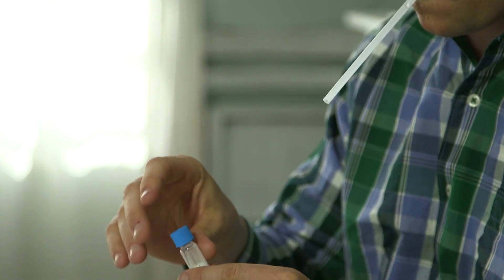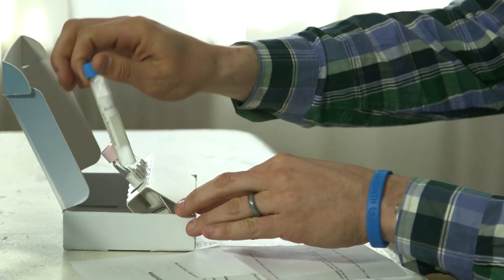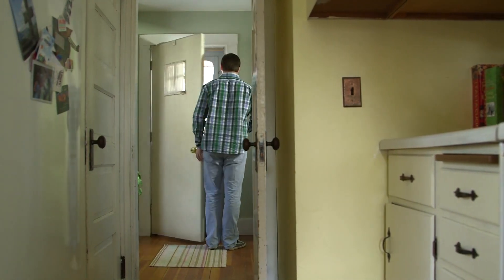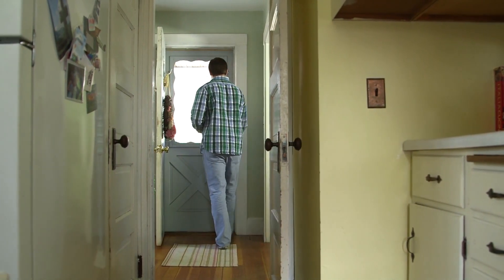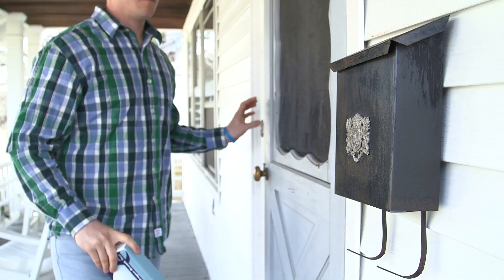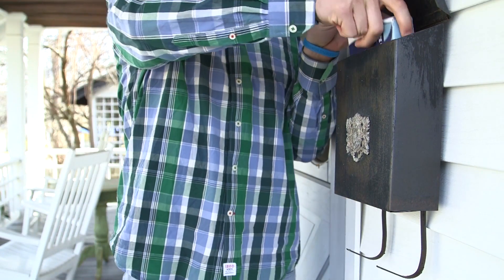My test box came in the mail within a day or two. I was surprised how simple the test was to take by following the instructions that came in the box or the video available online. It was quick and easy. Once I was finished I dropped the completed test in my mailbox. The box came with prepaid shipping so I didn't even have to worry about that.